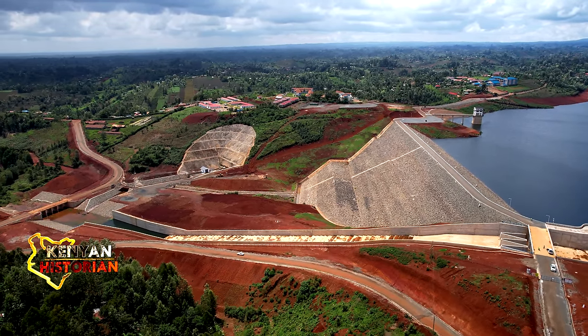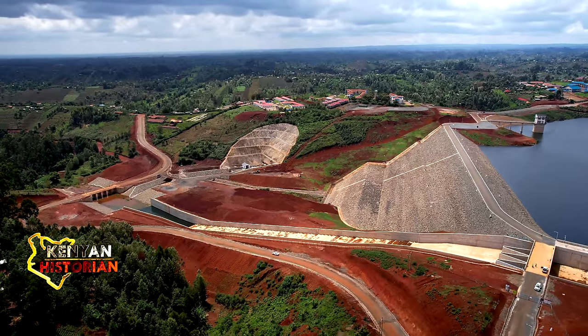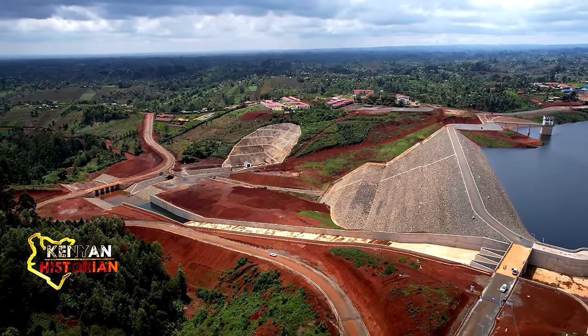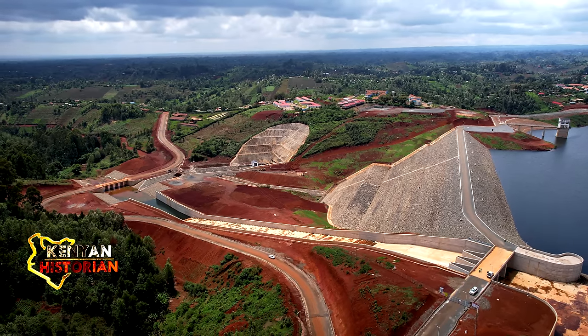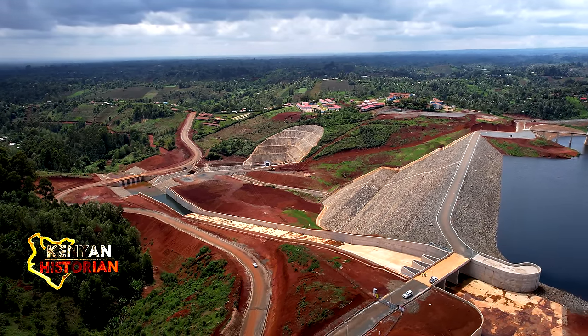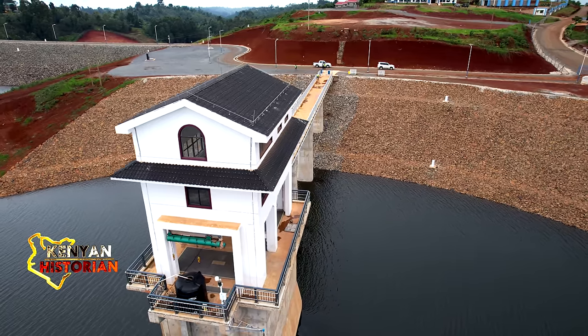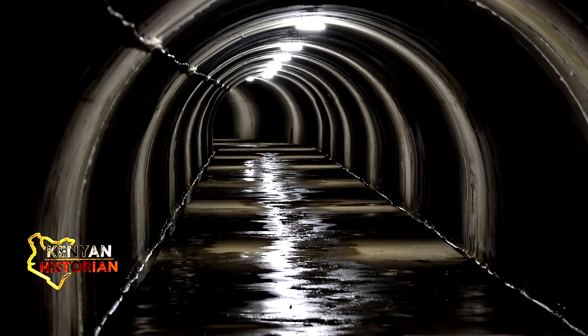Once the dam was 54 meters high and construction was completed, engineers closed the diversion tunnel and allowed the reservoir to fill up, submerging the coffer dam — its job was over. Finally, they could open the gates to the pipes that draw water from the dam to the water treatment plant, several kilometers away.